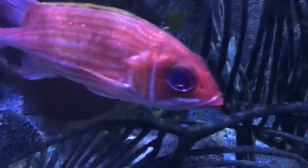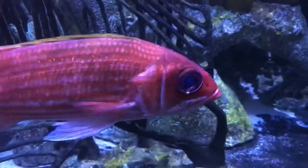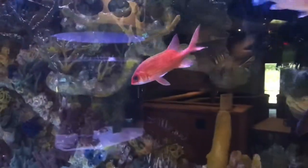Squirrelfish are known for their ability to make a variety of clicking and grunting noises, produced by vibrating the muscles of their swim bladders. Long spine squirrelfish make two kinds of sounds: a single grunt, and a short burst of sounds called a staccato.